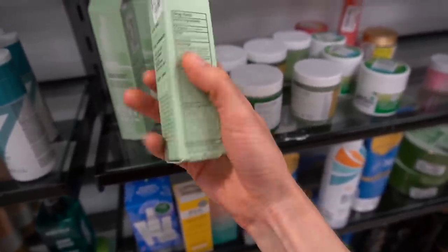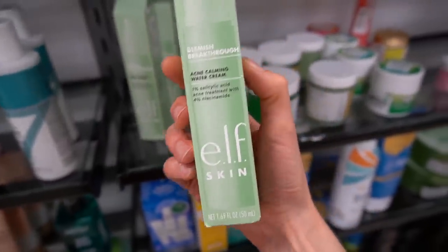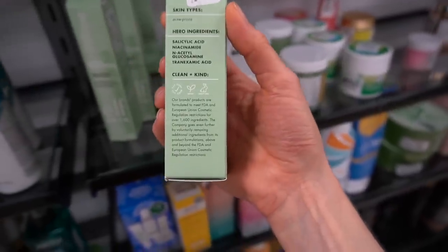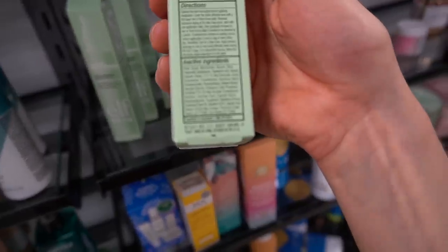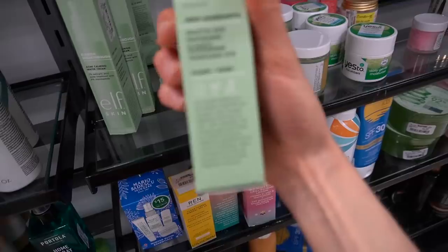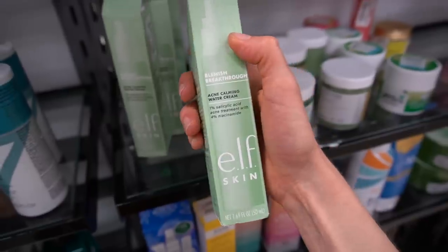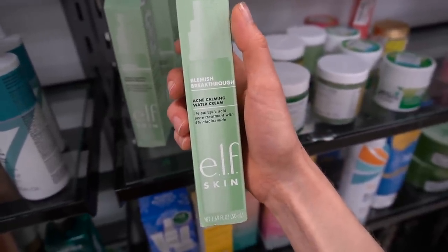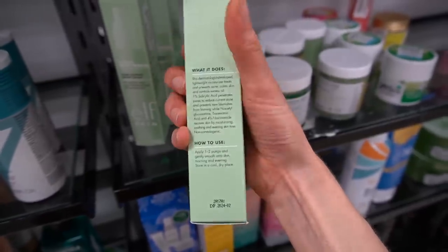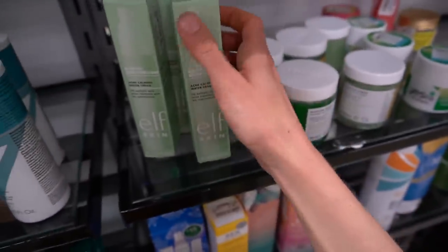Especially if your acne is comedonal, salicylic acid is really good. Salicylic acid is also great for hyperpigmentation. What I liked about this is it also has niacinamide, which — if you tolerate it — is a good ingredient for acne, hyperpigmentation, and redness. This also has tranexamic acid. Tranexamic acid applied to the skin may be helpful for redness. It's questionable how effective it is for hyperpigmentation. When we're talking about melasma, oral tranexamic acid definitely is effective, but applying it to the skin remains TBD.